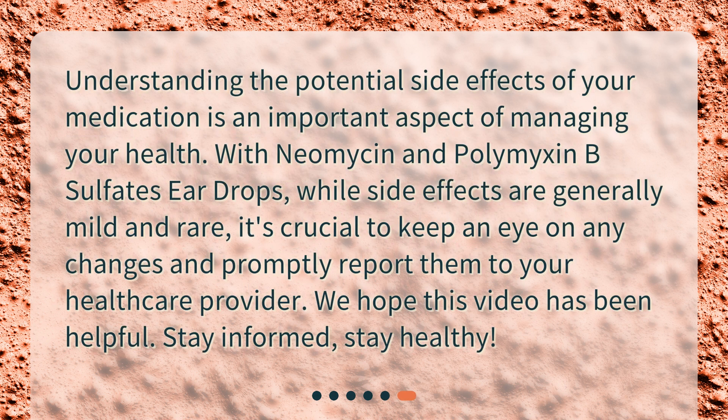Understanding the potential side effects of your medication is an important aspect of managing your health. With neomycin and polymyxin B-sulfates eardrops, while side effects are generally mild and rare, it's crucial to keep an eye on any changes and promptly report them to your healthcare provider. We hope this video has been helpful. Stay informed, stay healthy.